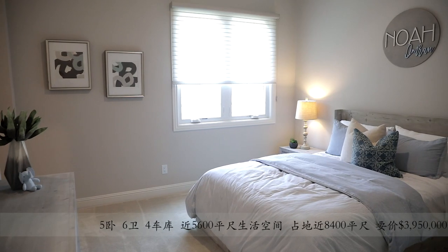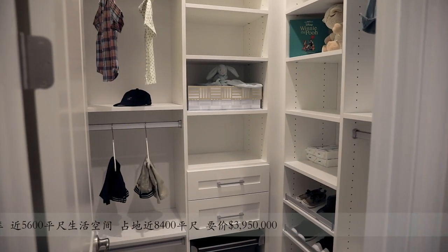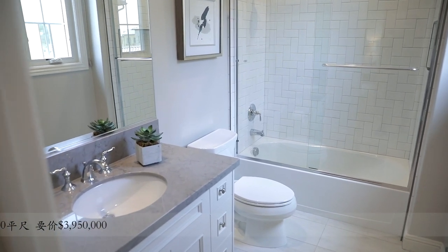这座意大利别墅风格的豪宅拥有五间套卧、六位浴和四车位车库，每间卧室都配备套浴和定制衣柜。室内面积有近5600平方尺，占地面积也将近8400平方尺，非常宽大。